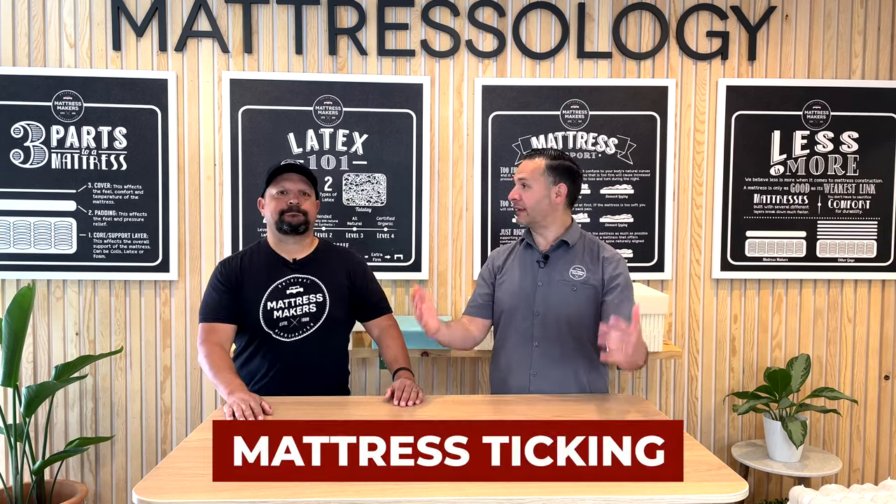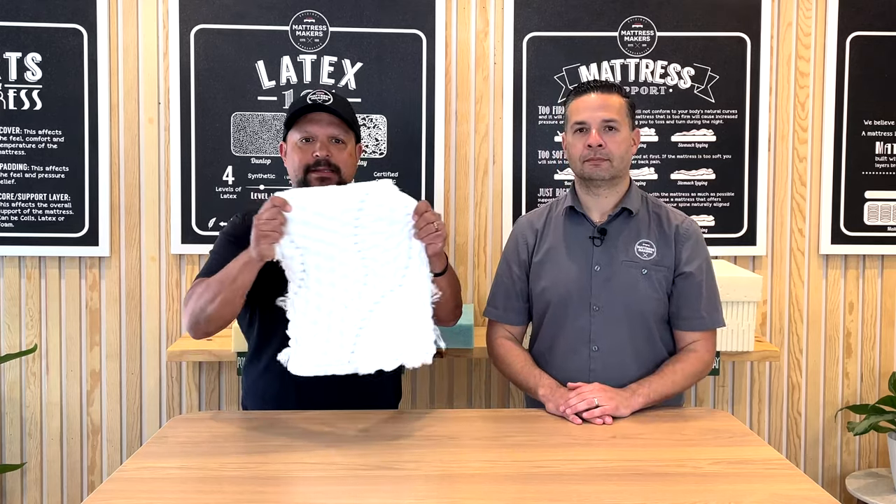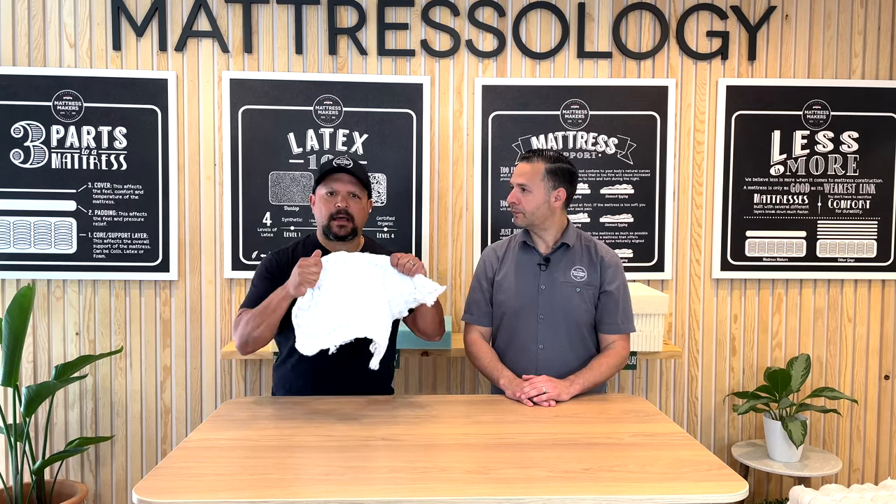The fourth term is mattress ticking. Ticking is the fabric cover on a mattress — when you walk into a showroom and see mattresses on the floor, the fabric covering them is the ticking. In upholstery they just call it fabric, but the mattress industry calls it ticking. There are different types of ticking, and the type can actually play a big part in how the mattress feels.